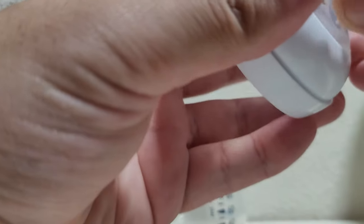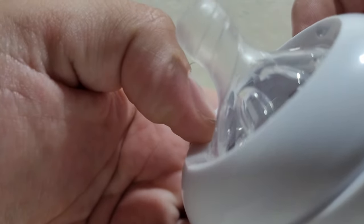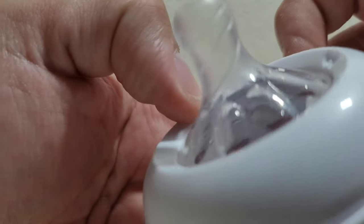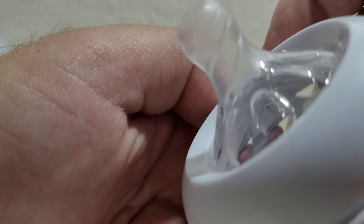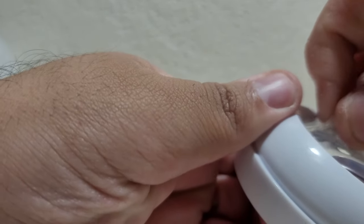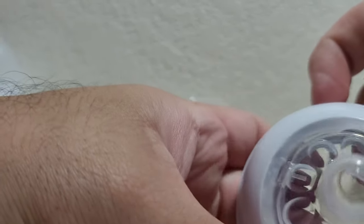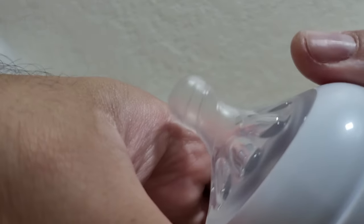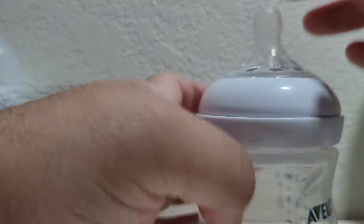The only thing to watch with the Avent Natural is making sure the nipple is seated properly. I made the mistake of thinking it was fine when it wasn't, and it leaked everywhere. It has a double rim, so make sure it's perfectly flush when you assemble it. Once it's on correctly, it works perfectly.